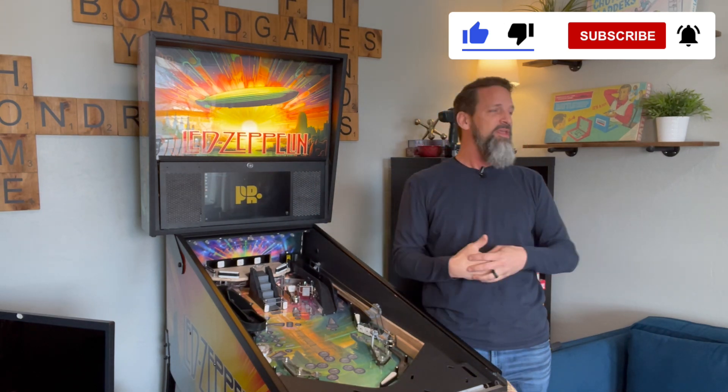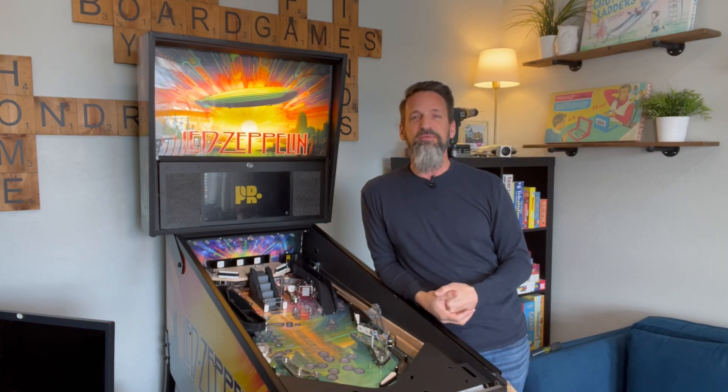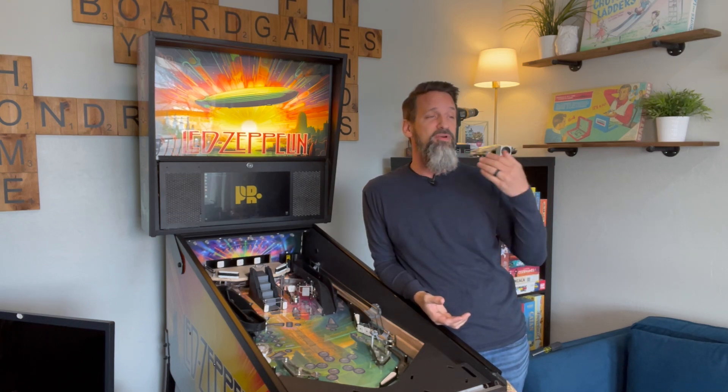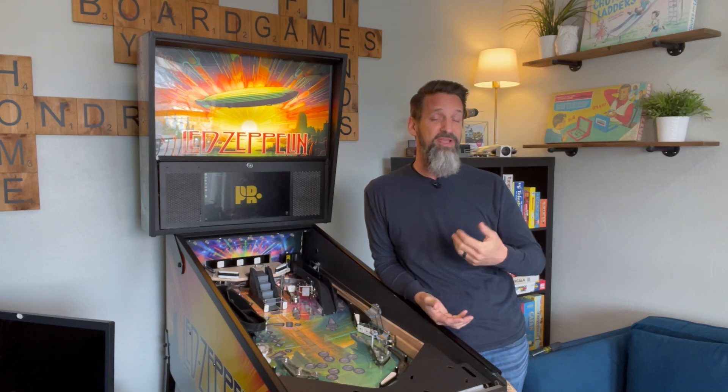This video is all about continuous improvement, continuous refinement. The more and more I play this machine, the more I'm loving it — and the more I'm also kind of starting to nitpick about some of the things that aren't quite playing the way I want them to.